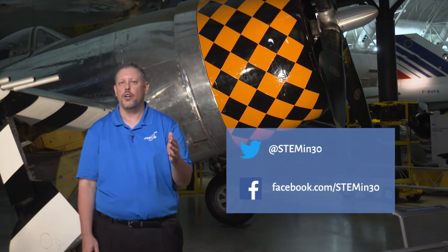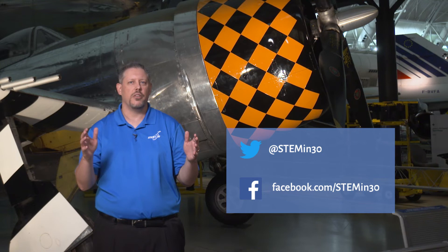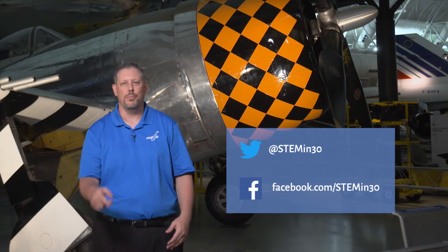Then be sure to follow STEM in 30 on Facebook and Twitter, and subscribe to the National Air and Space Museum's YouTube page.